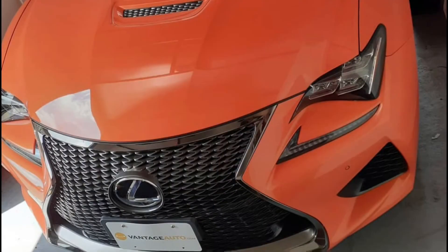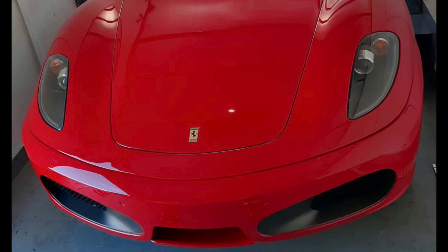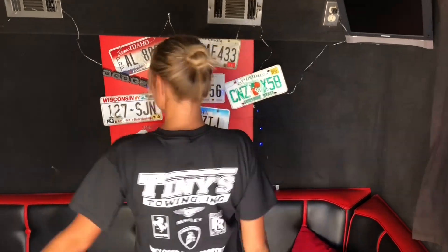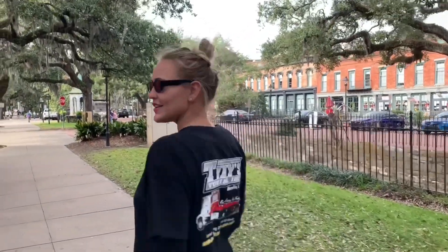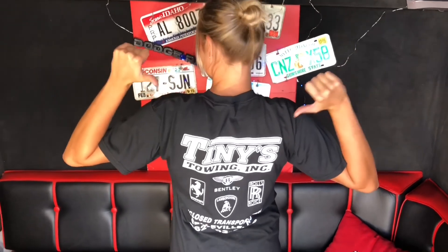Not only do you get to handle beautiful exotic luxury cars at Tiny's Towing working with them, but you also get a fabulous shirt to wear. Check them out — Tiny's Towing on Instagram. They're also on YouTube and they've got more experience than even I do. Probably the best company for you to team up with once you have some experience. They even have a small program for new guys to get into the industry and handle regular daily drivers. If you really want to handle the exotic cars, build your experience, team up with them.